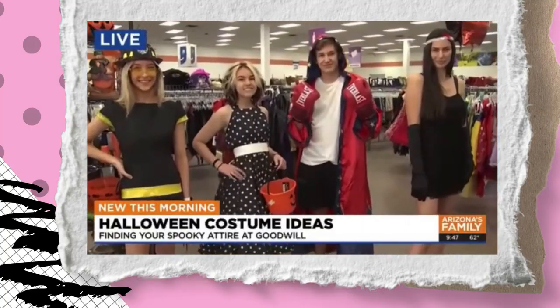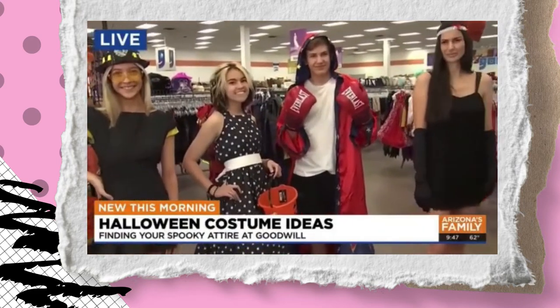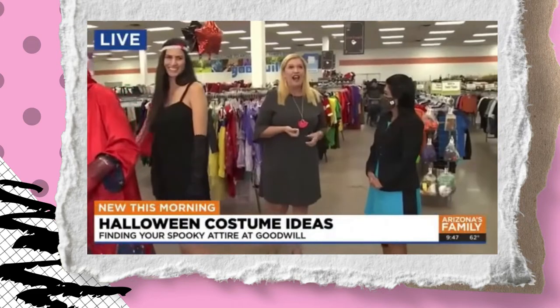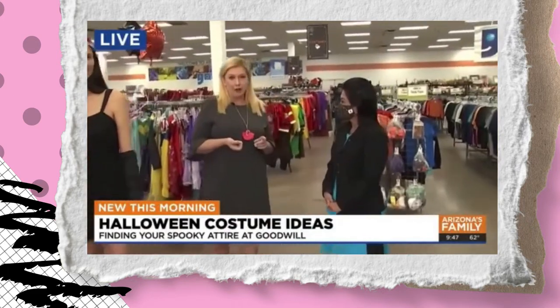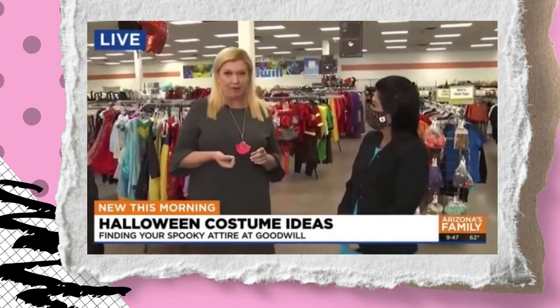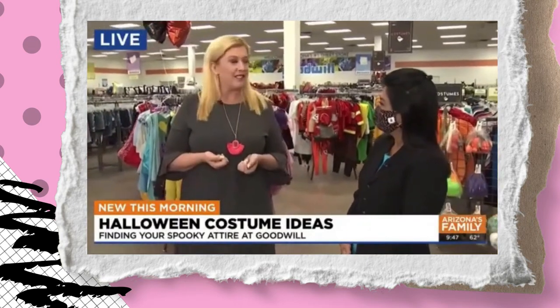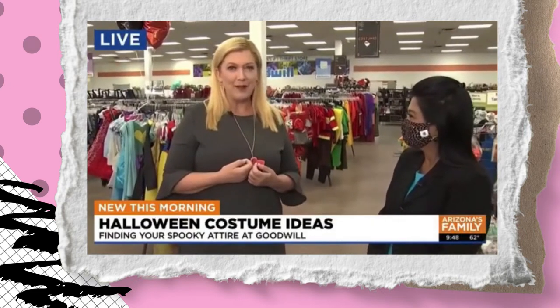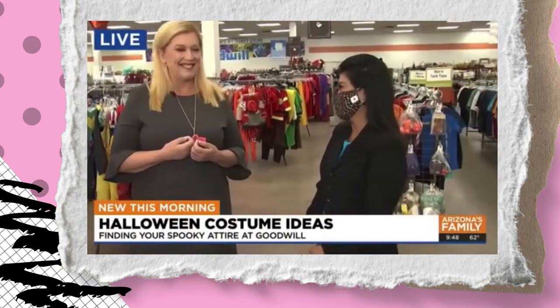Make sure you get a picture of it. Go to Facebook — Goodwill's Facebook — and post the picture. You have until October 31st at 12 p.m. And then there's lots of great prizes — some money, some gift cards. So go shopping, get your costume. Halloween's just a couple weeks away. All right. Perfect. Thank you so much.